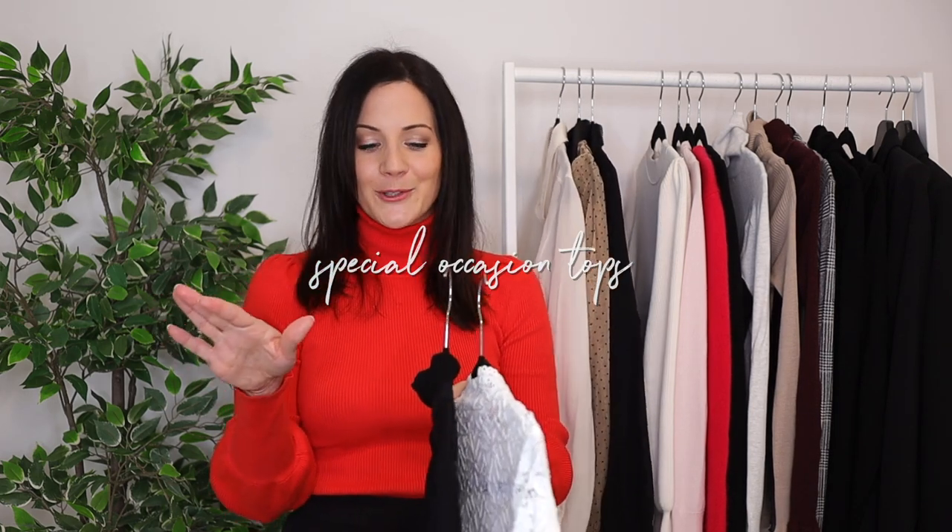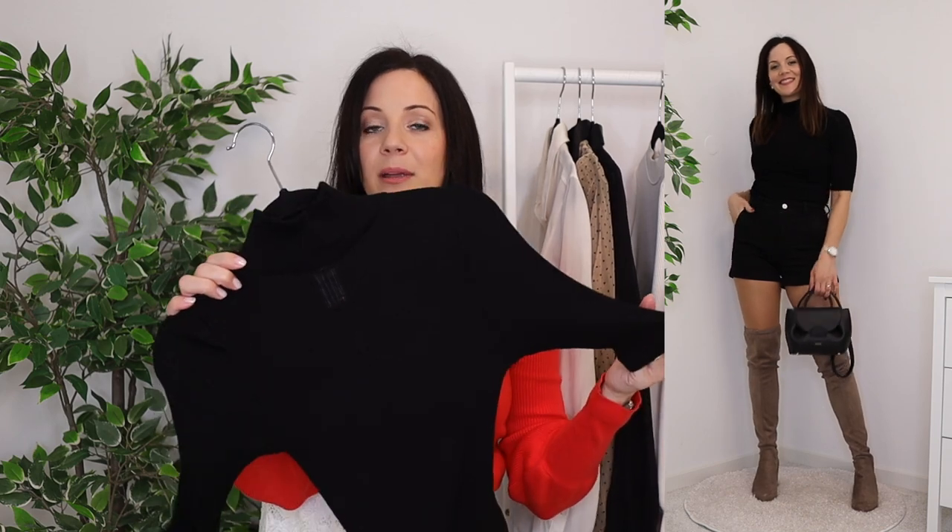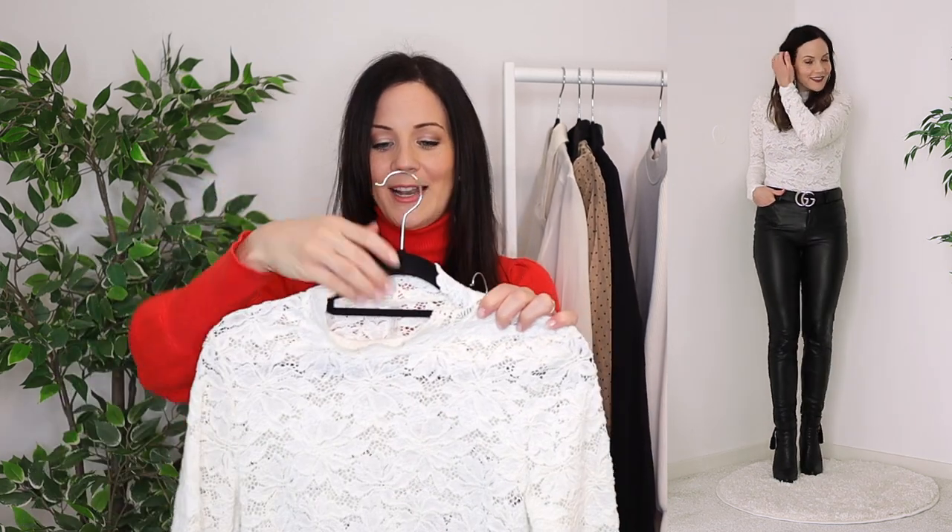The next category I'll call special occasion tops, because they're more unique. The first is this mock neck black shorter-sleeved kind of jumper — it's so versatile but more appropriate for special occasions where it'll be warmer, not for everyday winter wear. The second one is a little bit sheer so I need a nude cami underneath, but it's gorgeous with this lace detail. I don't wear these items a ton, but when the occasion calls I know I have an option.